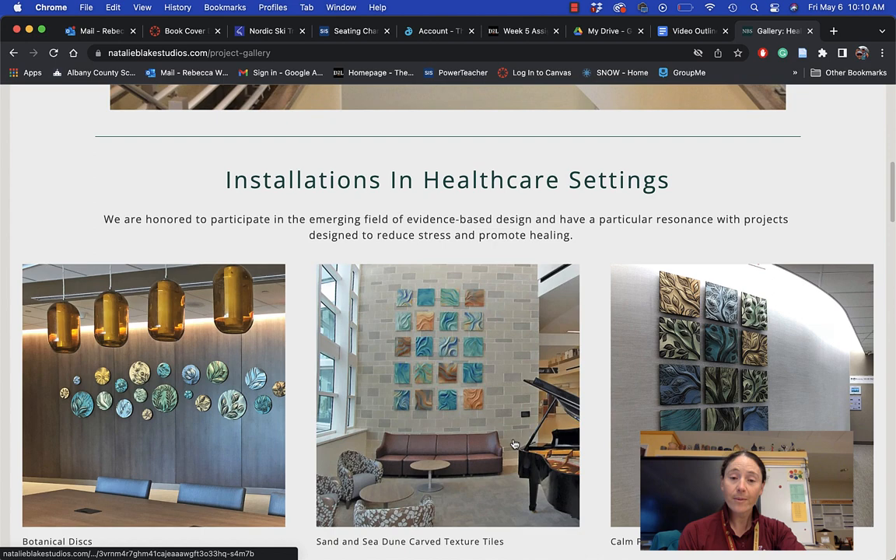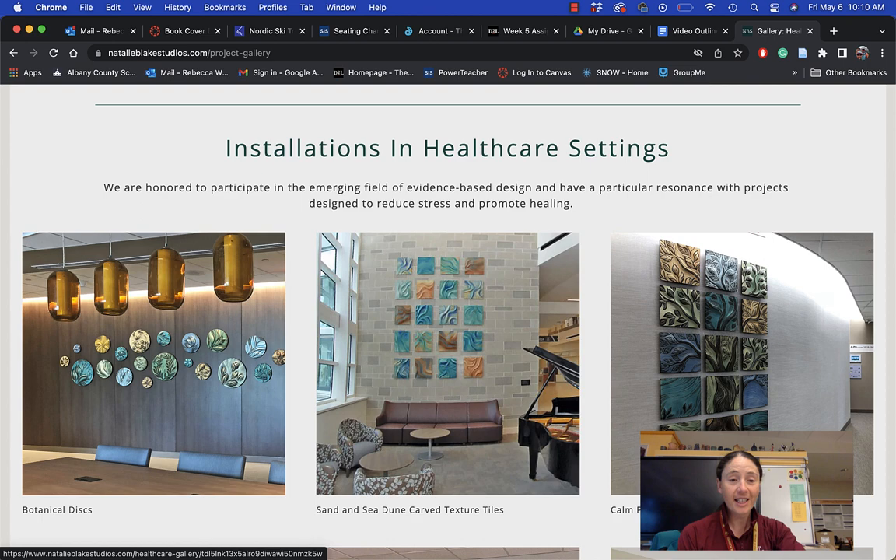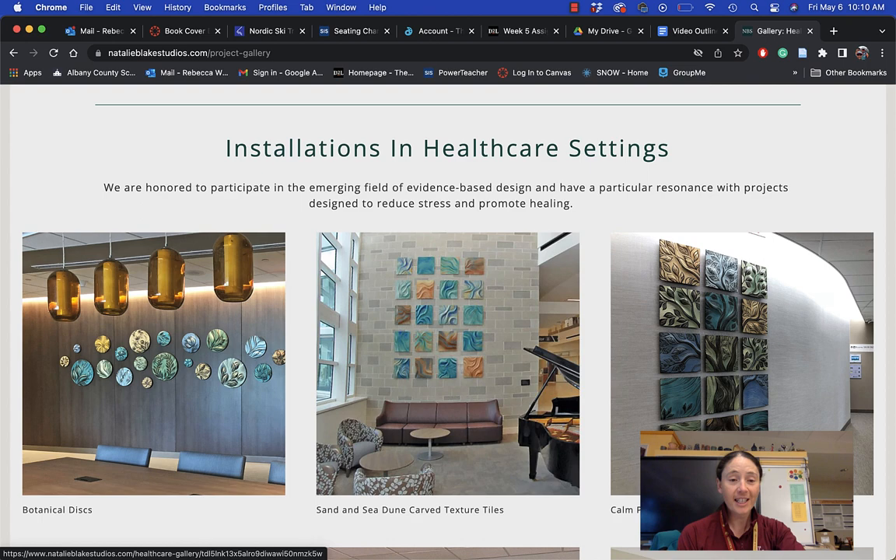They're quite beautiful — a lot of them are wall installations. You can definitely tell she's using that sgraffito technique, as well as that raised surface, to really show off the technique. I hope you enjoyed getting to know Natalie Blake and her artwork a little bit better. Next, we will be looking at how we can make our own tiles using this sgraffito technique.